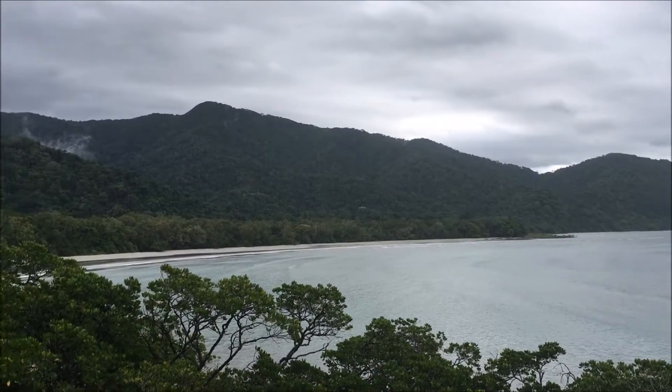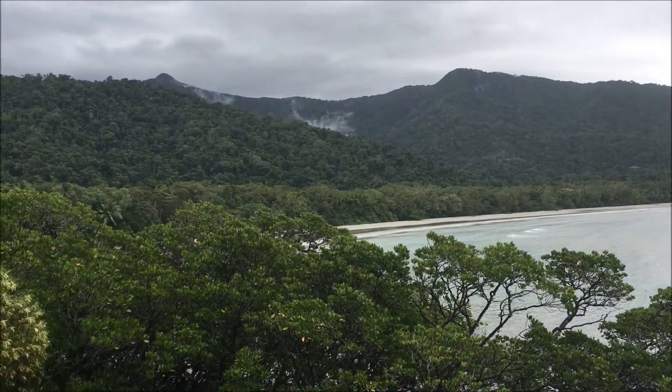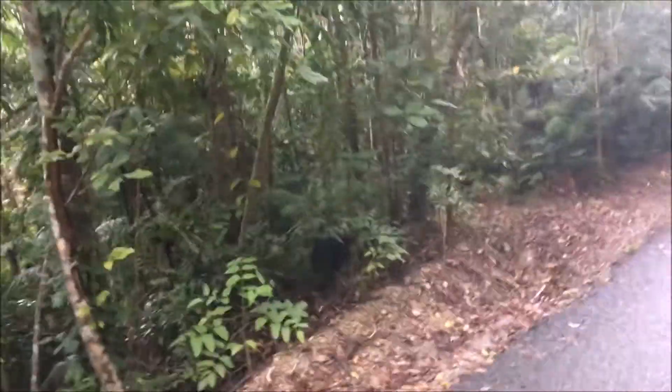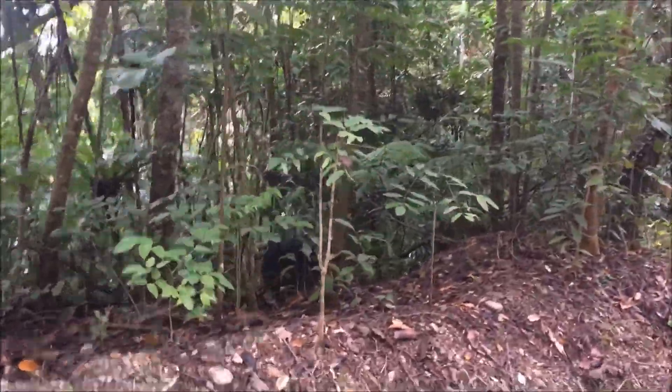This is Cape Tribulation again, taken from the lookout. Coming up is an adult cassowary that we saw when we were driving home. They're endangered, but they're also dangerous and they can attack. So I stayed in the car, which is why the footage is shaky.